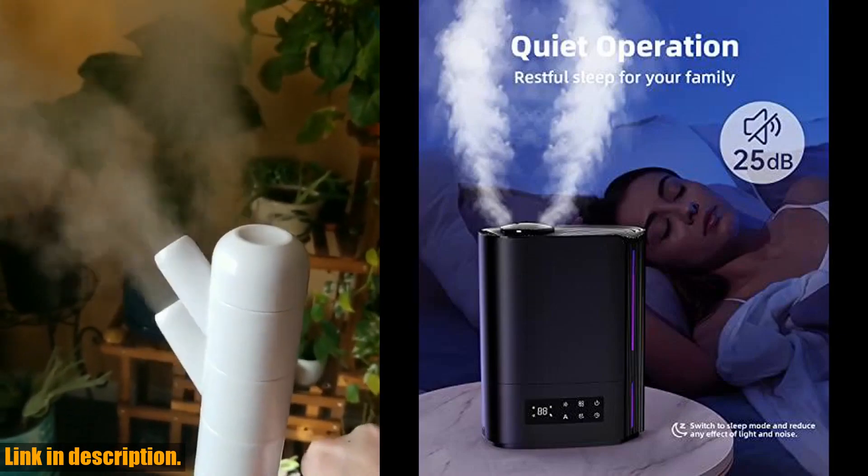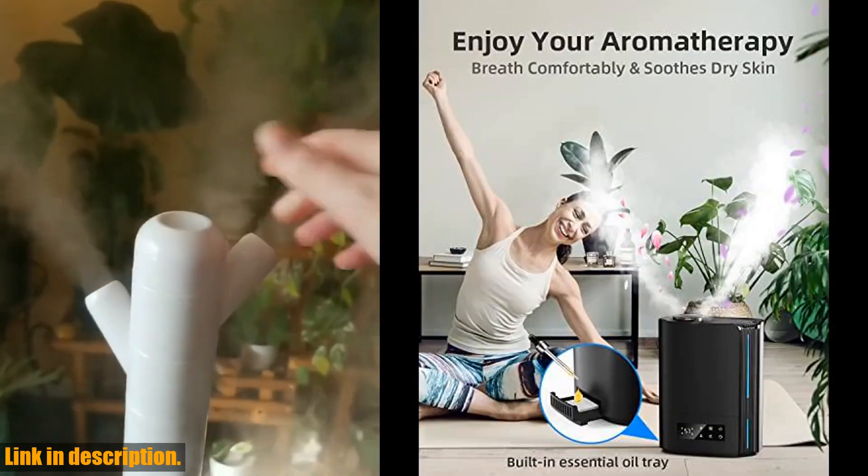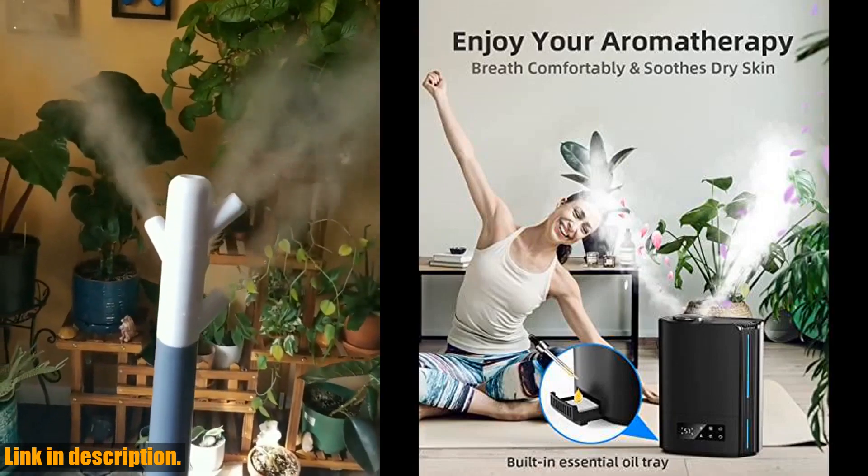Not only does it provide powerful humidification, but it also doubles as an essential oil diffuser, allowing you to fill your room with relaxing aromas.